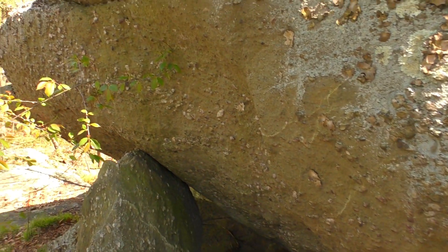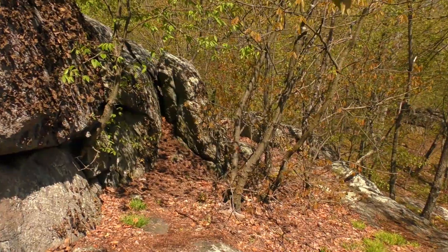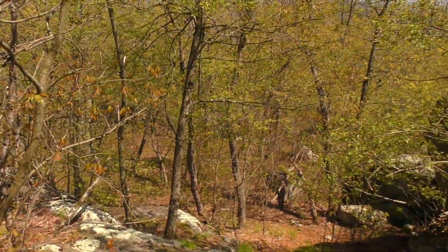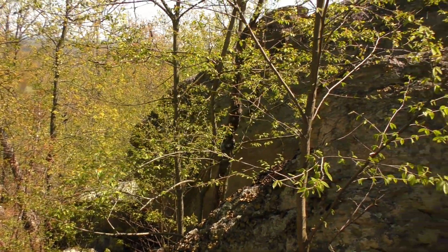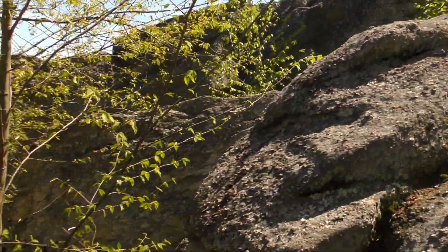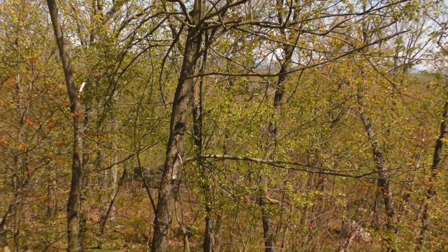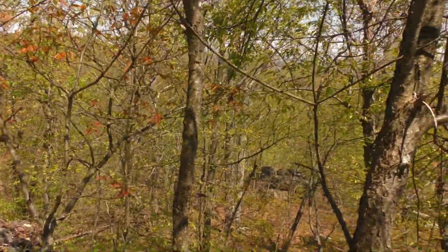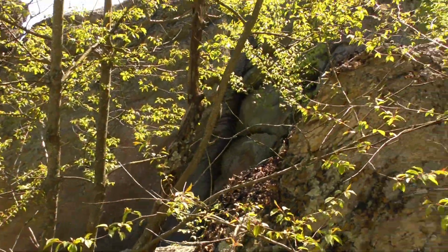No critters yet. I think a lot of people come here so I doubt there's too many critters that actually live here — maybe I'm wrong. I think we'll explore around a little bit more. I'd like to see a snake or a lizard out here. Even smaller sections of rock continue down there — just a massive area. It's just cool.